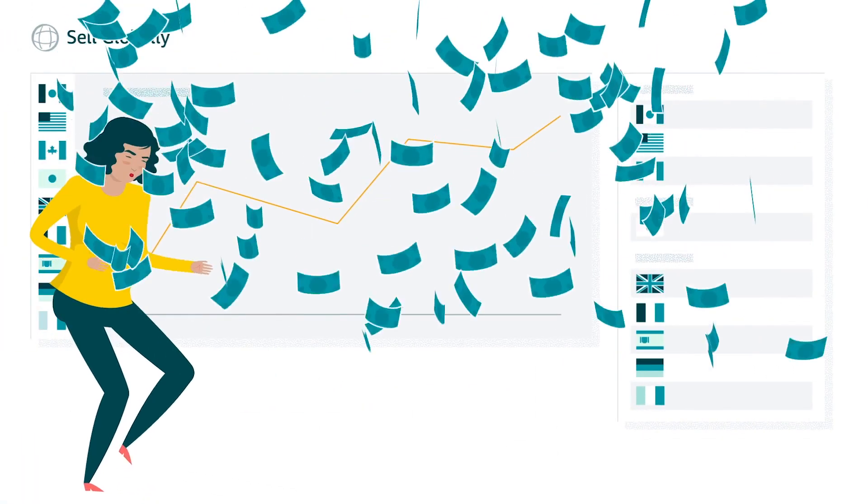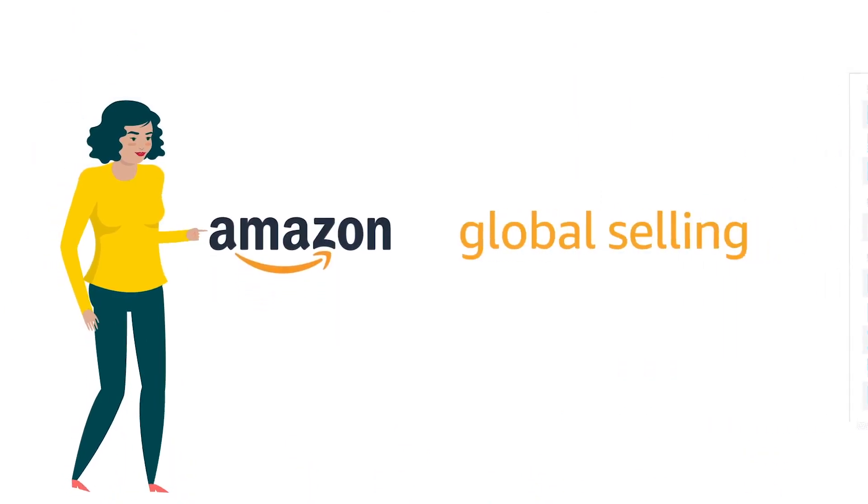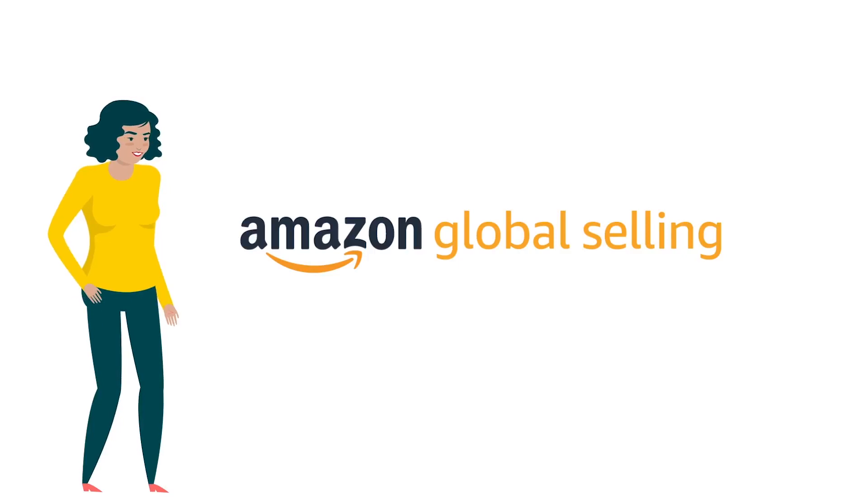We can also help you get paid in the currency of your choice. Watch as your international business takes off with Amazon Global Selling. For a list of the products and services available through Amazon Global Selling, click the link below.